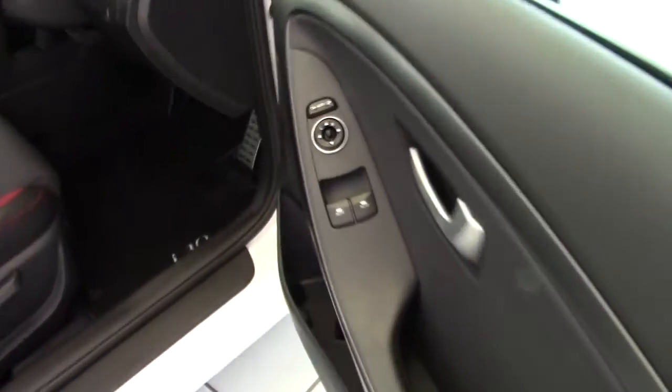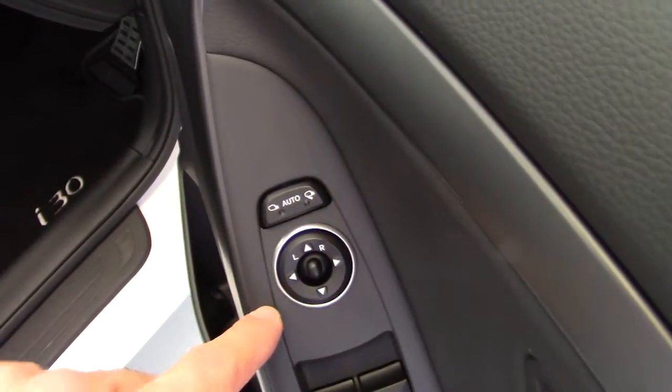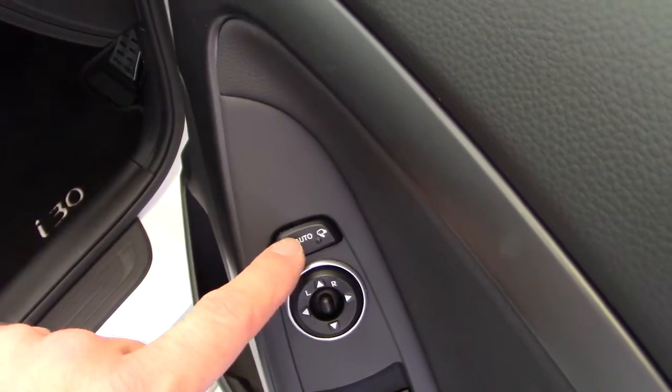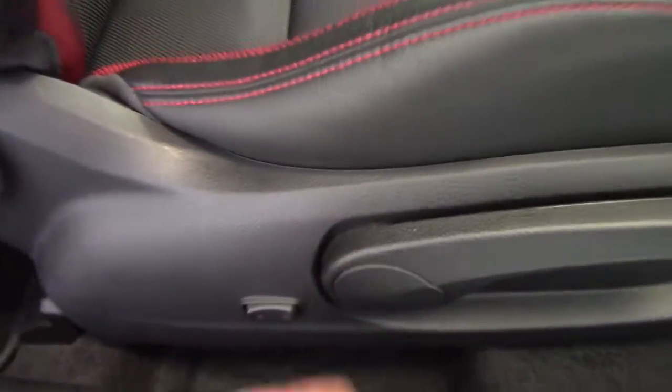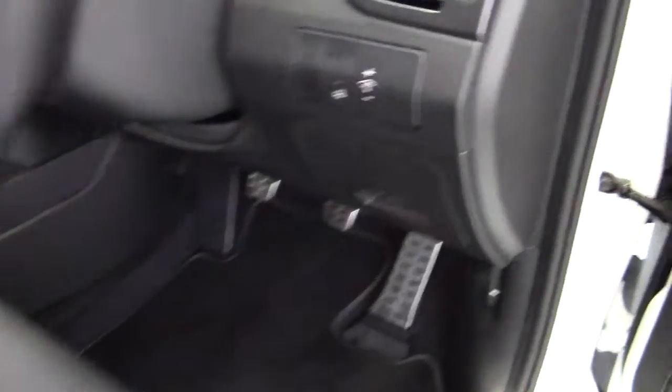On the driver's door we've got the electric window switches, as well as the electric mirrors and the button to either automatically fold the mirrors in or you can do that manually. Height-adjustable driver's seat of course, and the driver also gets lumbar support which is operated by the electronic button there.